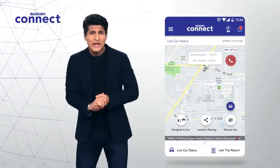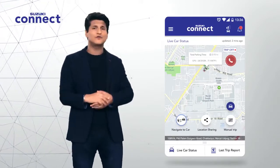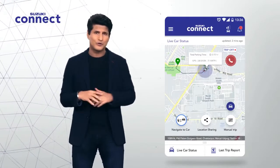But there's a whole lot more. Suppose you've forgotten where you've parked your car — you can easily use the navigate to parked car feature and find your way right back to your car.